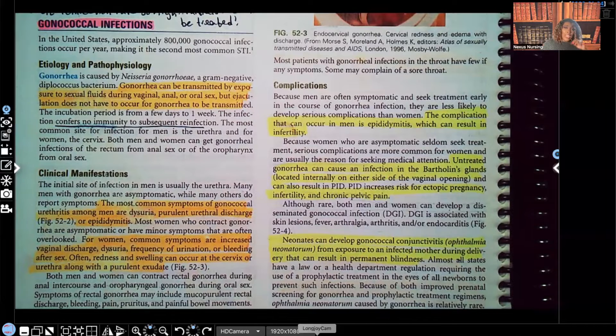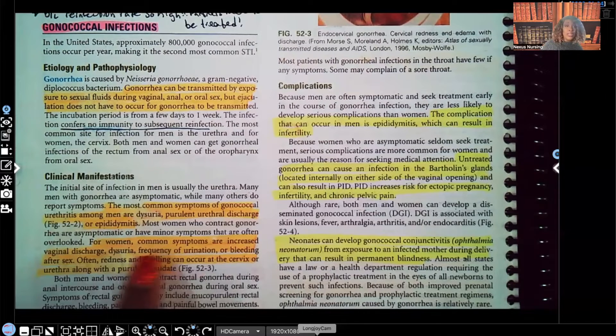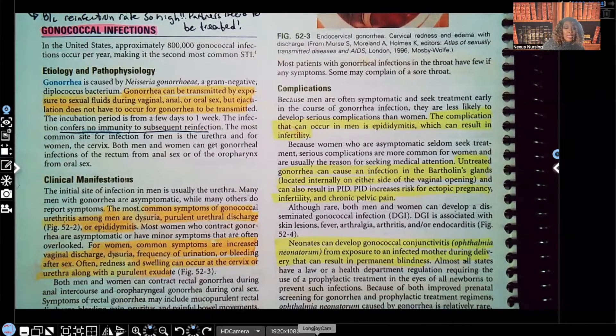Usually with women, when they get gonorrhea, they're usually asymptomatic. The ones who do have symptoms will go see their healthcare provider, get tested, and find out they have gonorrhea. We usually see these pronounced symptoms in men. But when women do have symptoms, common ones are increased vaginal discharge, dysuria, frequency of urination, or bleeding after sex — none of these are normal. Often redness and swelling can occur at the cervix or urethra, along with purulent drainage.